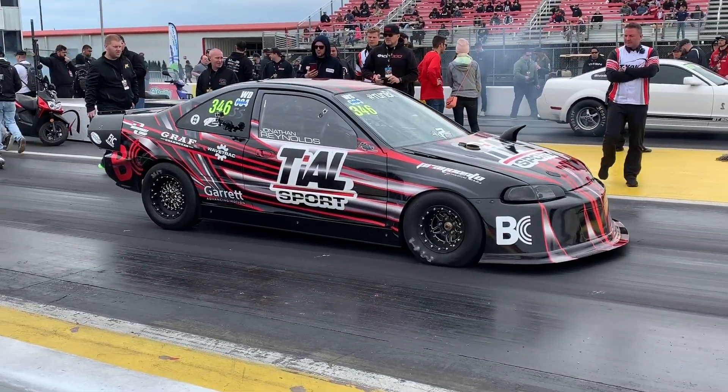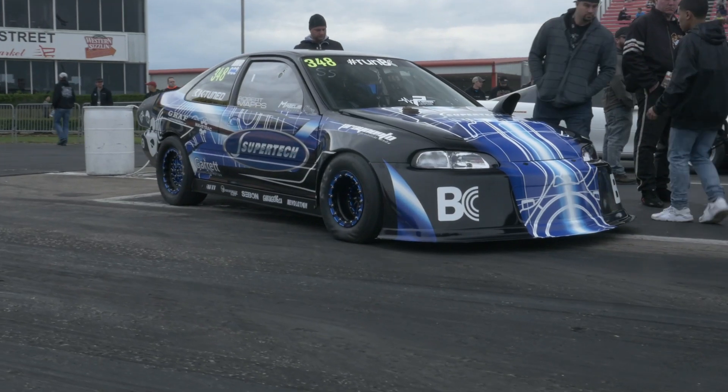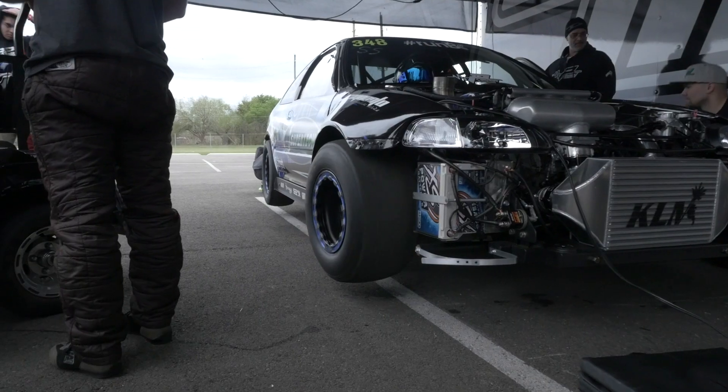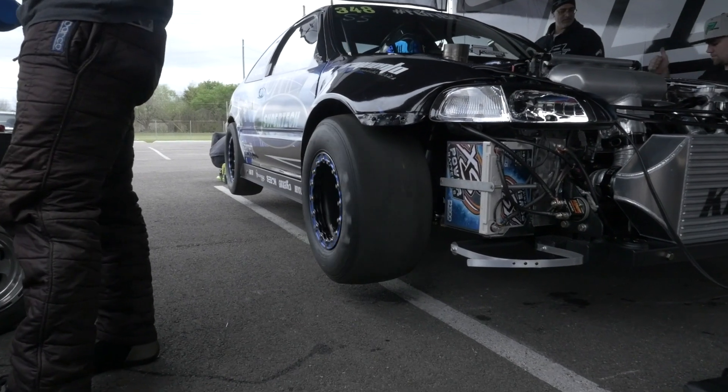In terms of drag racing, the Honda fraternity has a really strong following. Over the last few years we've seen a few Honda drag racers convert from front wheel drive to four wheel drive, and as we've seen this happen, we've also seen the times tumble. We're here with Norris from Preunto Racing to talk about the EG Civic Coupe behind me, which currently holds the world record for the fastest four wheel drive with a 7.56 at 187 miles an hour.